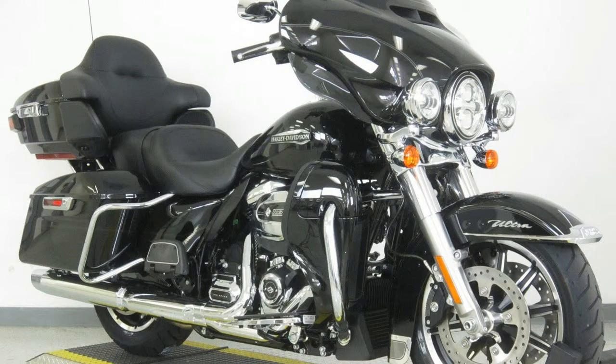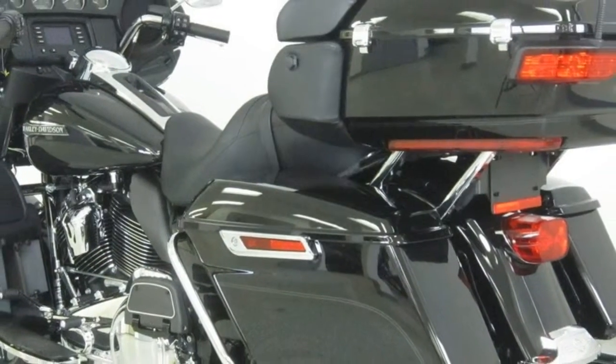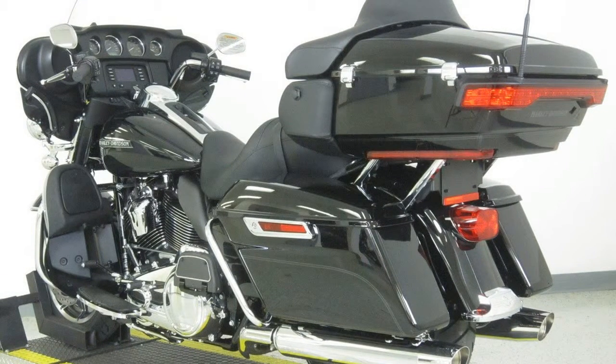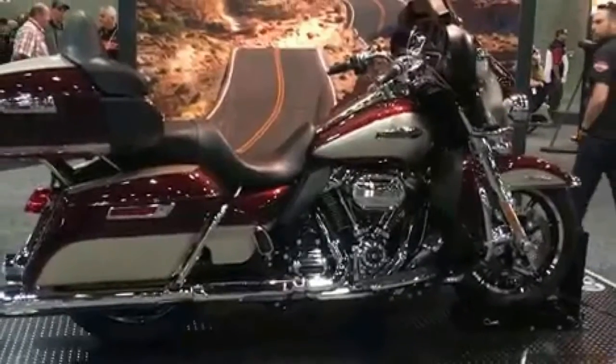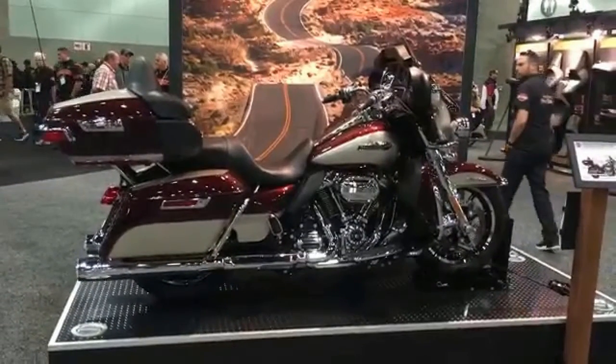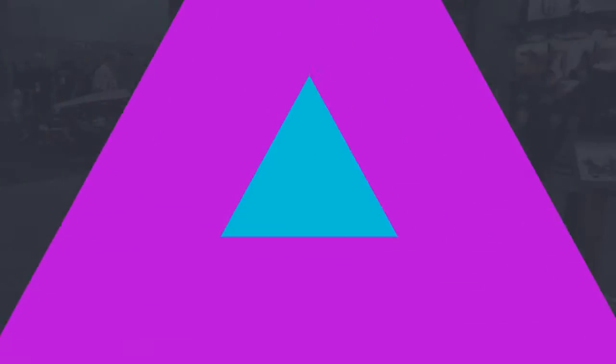Transmission. Number of Speeds: 6. Primary Drive: Chain. Transmission Type: Manual. Tires — Front Tire: Dunlop Multi-Tread 130/80 R17 65. Rear Tire: Dunlop Multi-Tread 180/65 R16 81H.